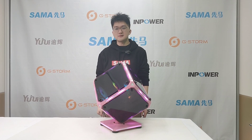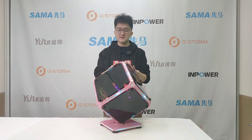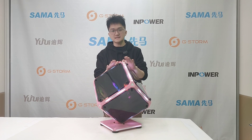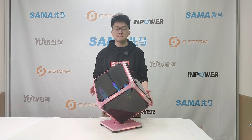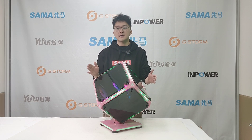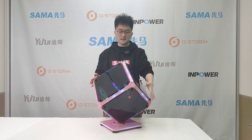Hello guys, this is Nero from Sama again. In front of me is our latest gaming PC case models. You can see it is a special shape gaming PC case with a cute design and with an LED light strip surrounding it.